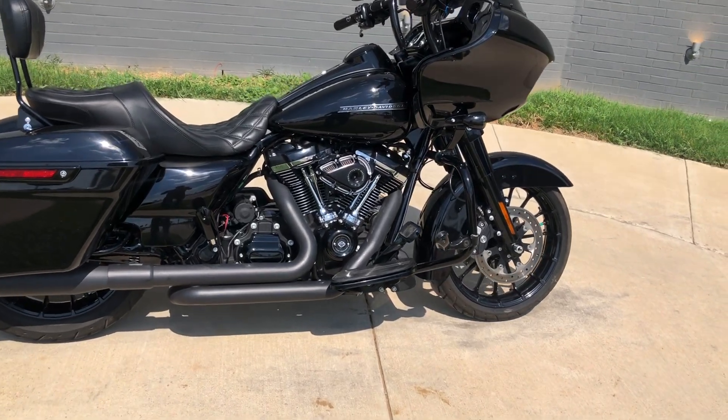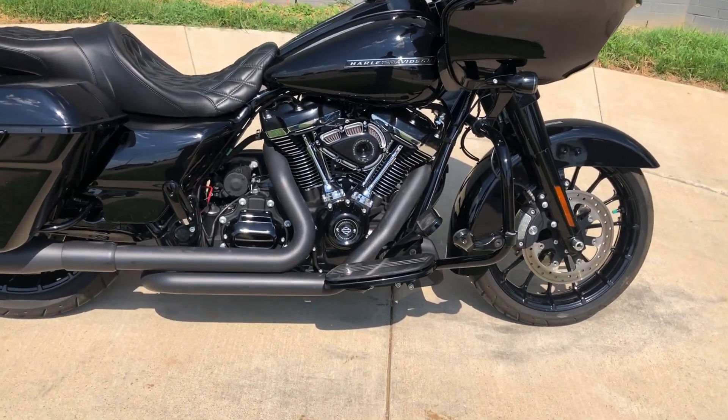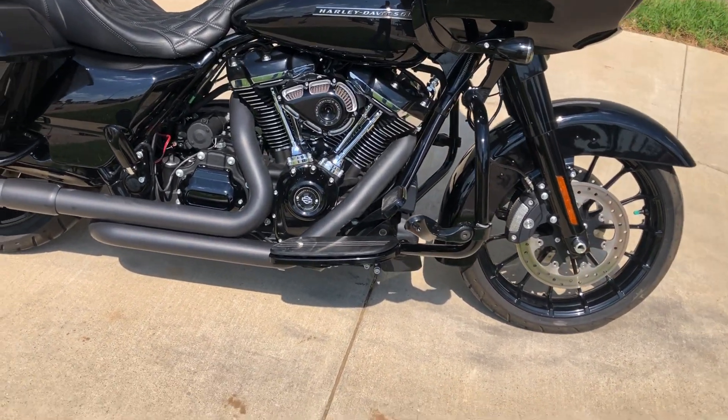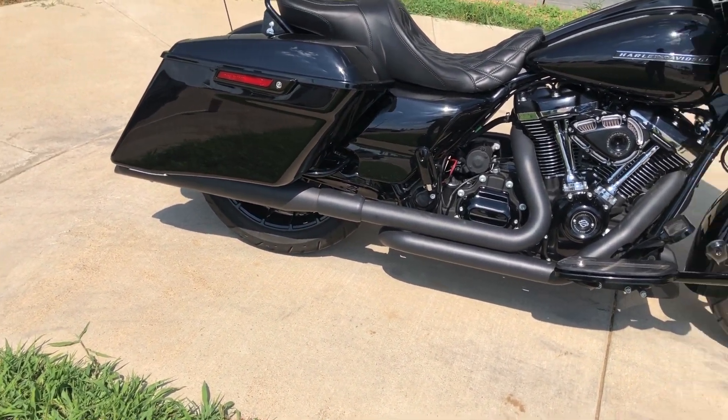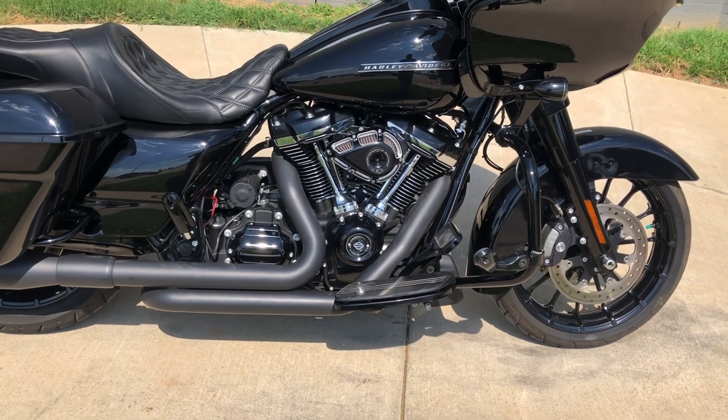It's got the vivid black paint on it, 107 inch fuel-injected Milwaukee 8, 6-speed transmission. It's got the racing component slip-ons and a performance machine high-flow breather.